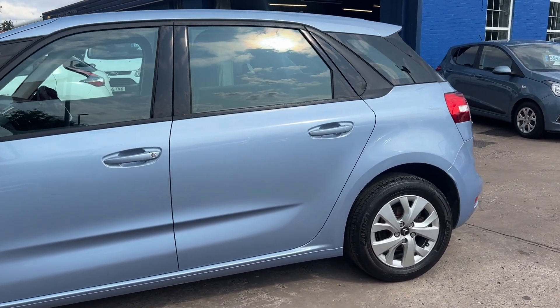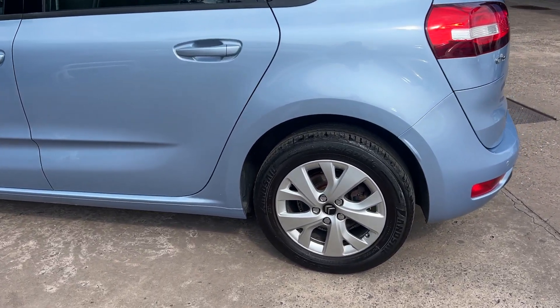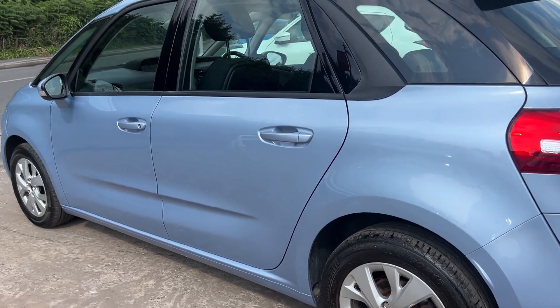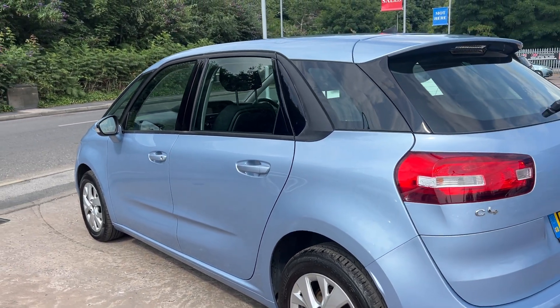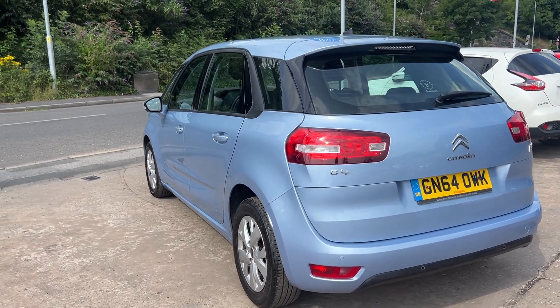This car is in metallic blue, has a 1600 diesel engine, 16 inch alloy wheels, air conditioning, electric windows in the front and rear, electric folding mirrors. It's an automatic.